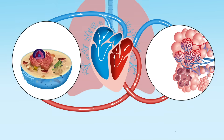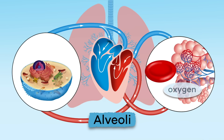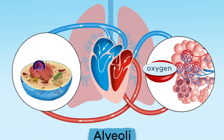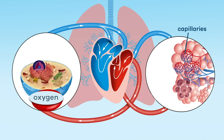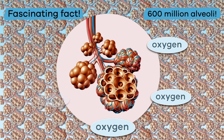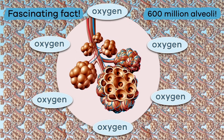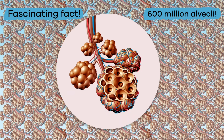After respiration, the red blood cells that surround the alveoli in the lungs absorb the oxygen and pass it into the blood through tiny blood vessels called capillaries. There are 600 million alveoli inside a person's lungs to help with this process, which constantly supplies your entire body with oxygen.